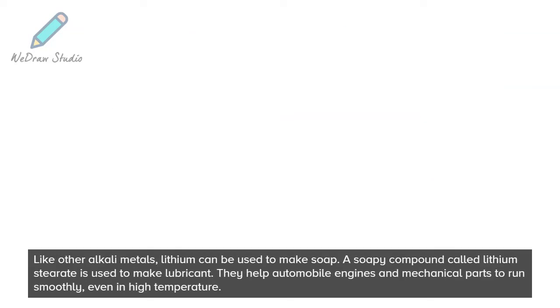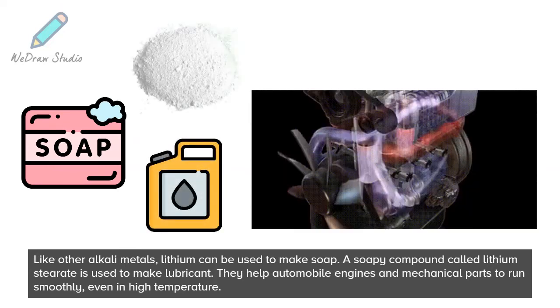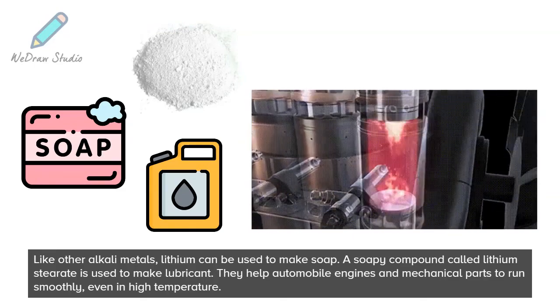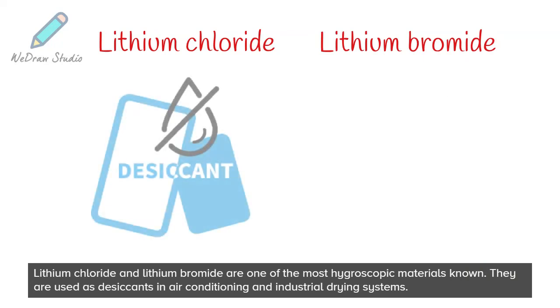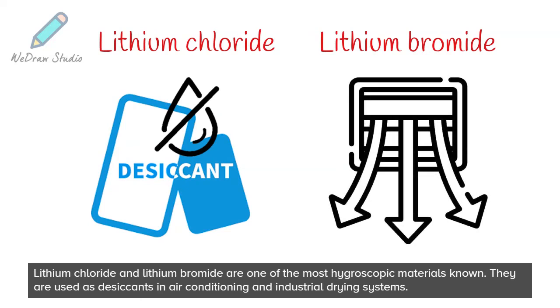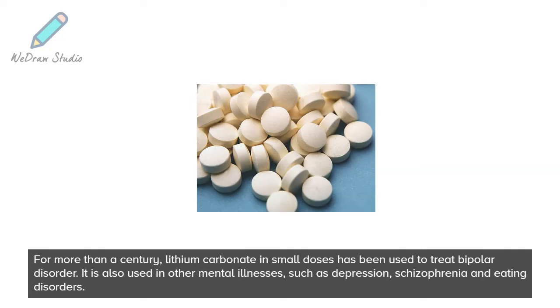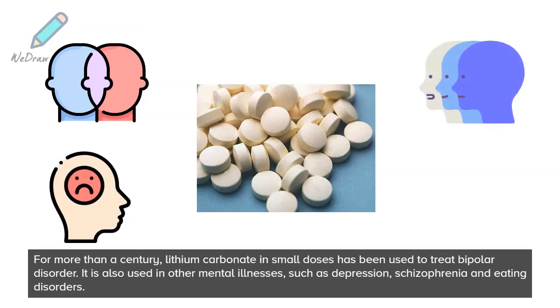Like other alkali metals, lithium can be used to make soap. A soapy compound called lithium stearate is used to make lubricant. They help automobile engines and mechanical parts to run smoothly, even in high temperature. Lithium chloride and lithium bromide are one of the most hygroscopic materials known. They are used as desiccants in air conditioning and industrial drying systems. For more than a century, lithium carbonate in small doses has been used to treat bipolar disorder. It is also used in other mental illnesses, such as depression, schizophrenia, and eating disorders.